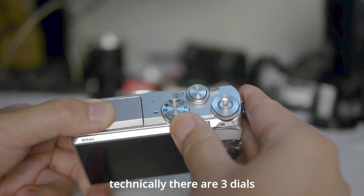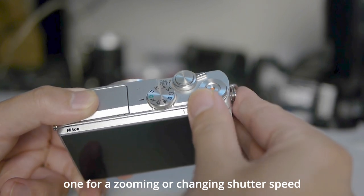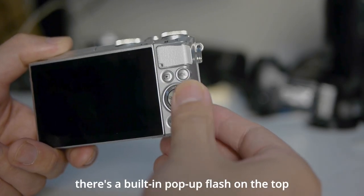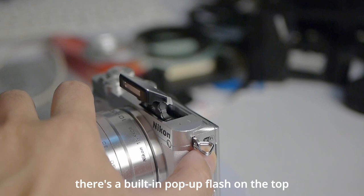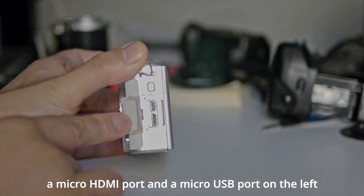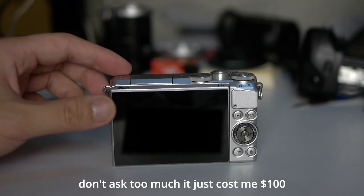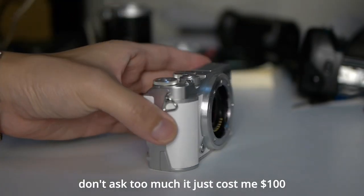Technically, there are 3 dials: one for changing shoot mode, one for zooming or changing shutter speed, and the smallest one can change ISO. There's a built-in pop-up flash on top, a micro HDMI port and a micro USB port on the left. There's no microphone port — but don't ask too much, it only cost me $100.